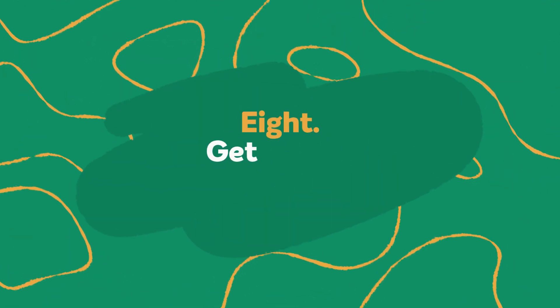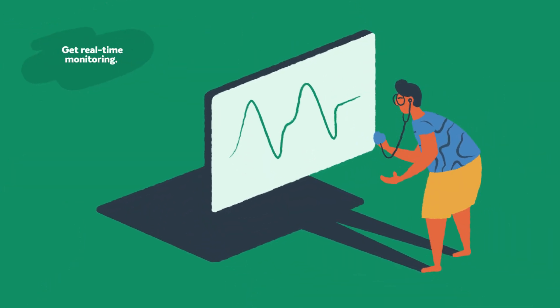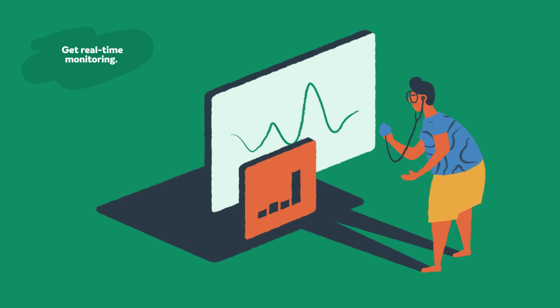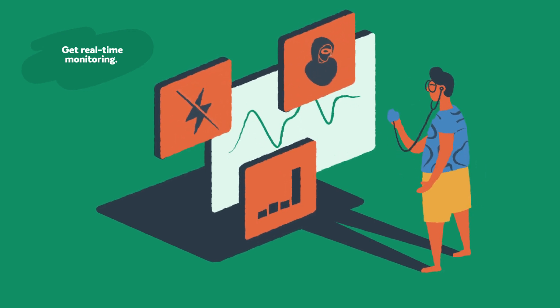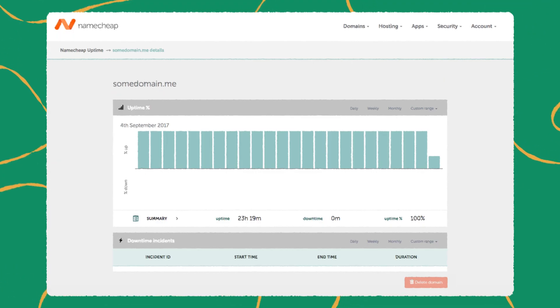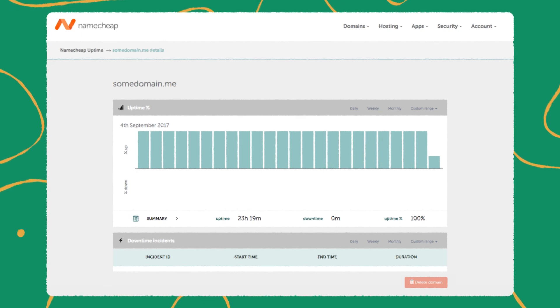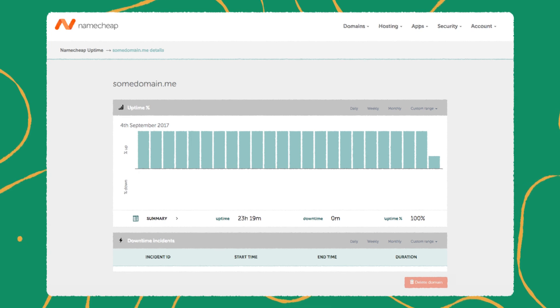Step eight: get real-time monitoring. Tools that provide ongoing surveillance of WordPress can detect problems such as outages, hacking attempts, and sudden surges in activity. By providing you with ongoing observations of your website, you can promptly resolve any issues that arise. Namecheap offers a free uptime monitor you can use with your EasyWP site, as well as other free and paid website security options. You can easily link to any website.